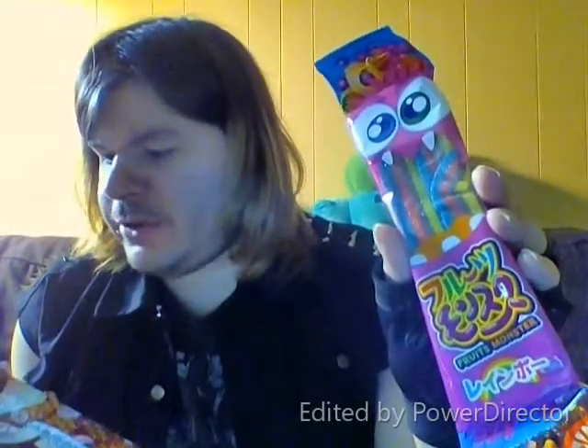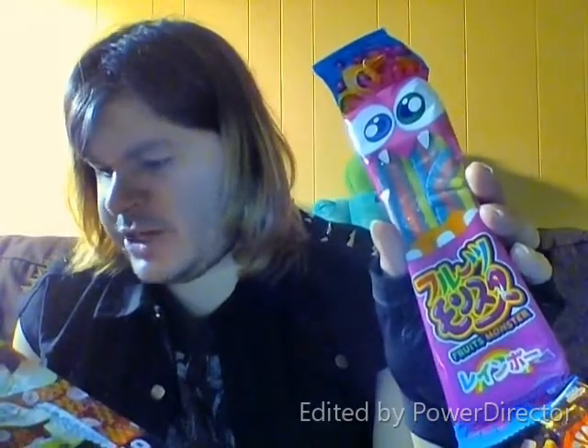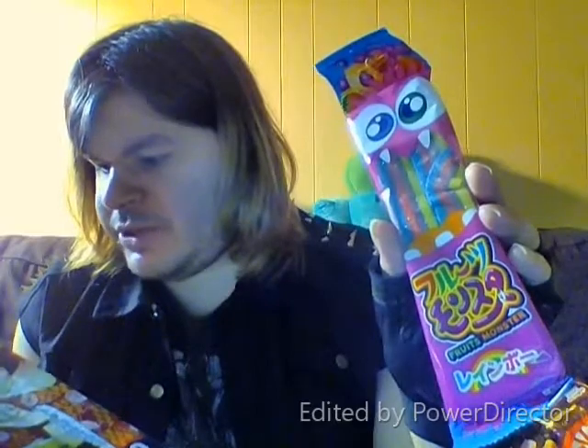This is going to be like sour straws, basically. On the package it says 'Fruits Monster' — it's called Fruits Monster Rainbow. Not all monsters are scary; this one has a fruity rainbow candy to share with you. Bite into this soft gummy when you have a monstrous craving for something sweet. So I guess it's not going to be sour — most time I see stuff like this in stores it's always sour, and I'm not big on sour stuff.